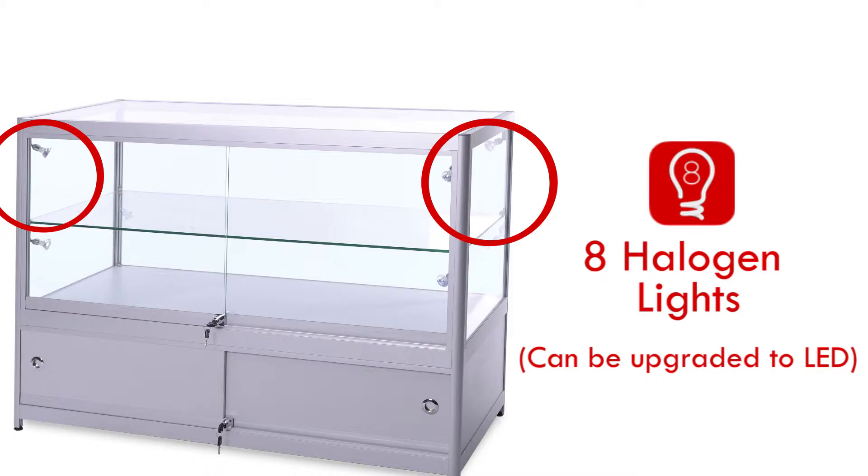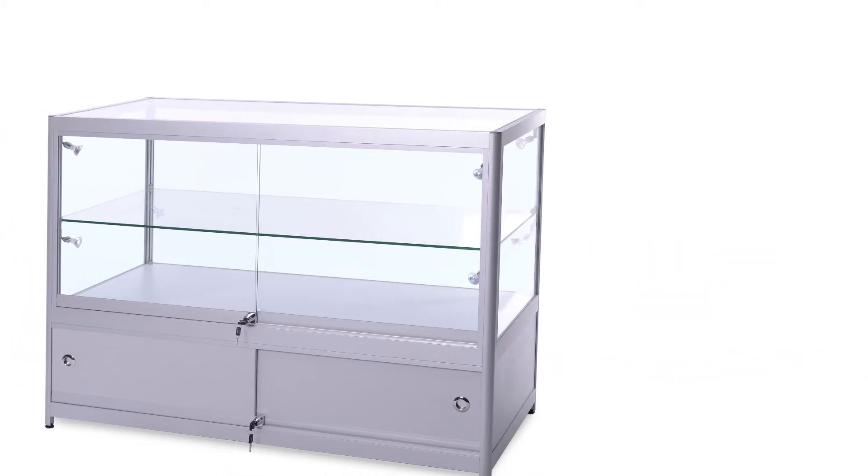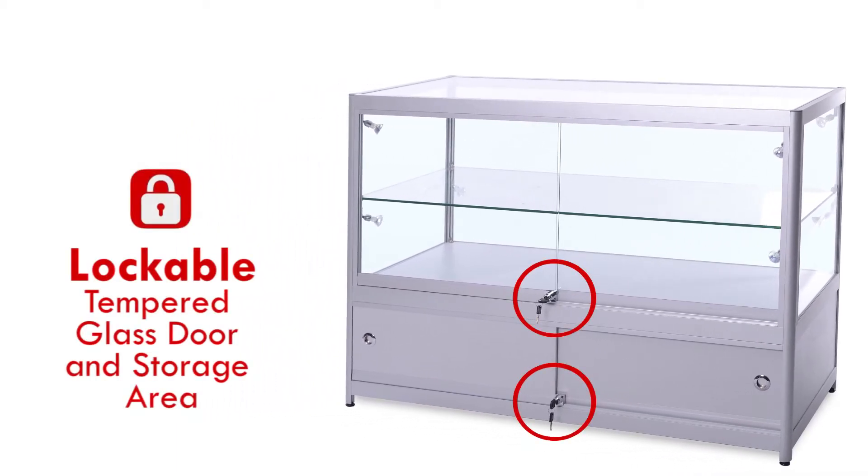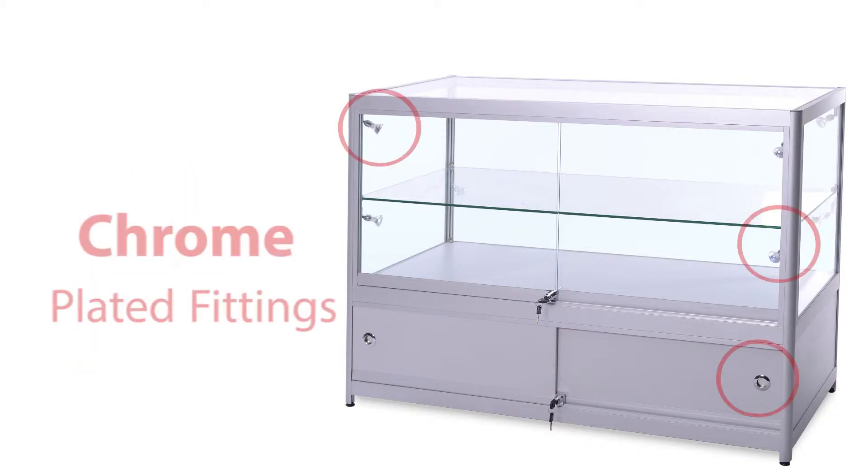The beam for each spotlight is adjustable, allowing you to focus on a particular area of the item on display. The display and storage area are both fully lockable. Items can be stored safely during the day and overnight.